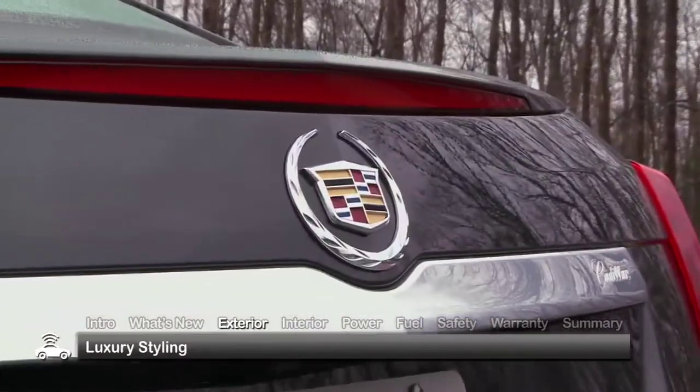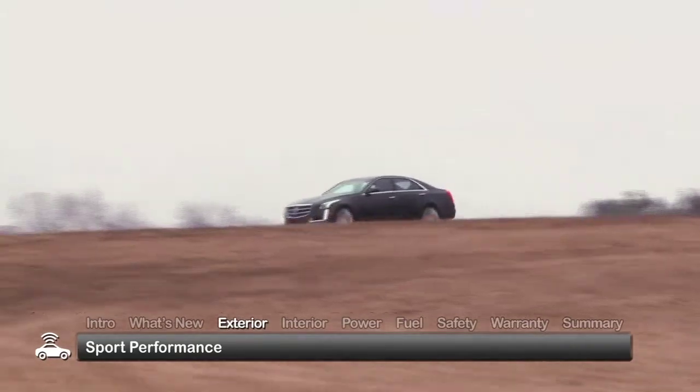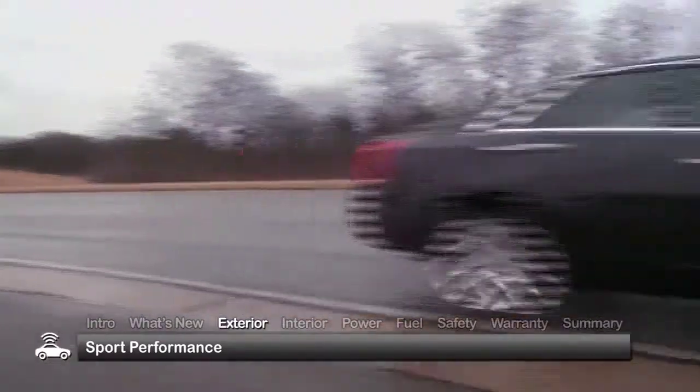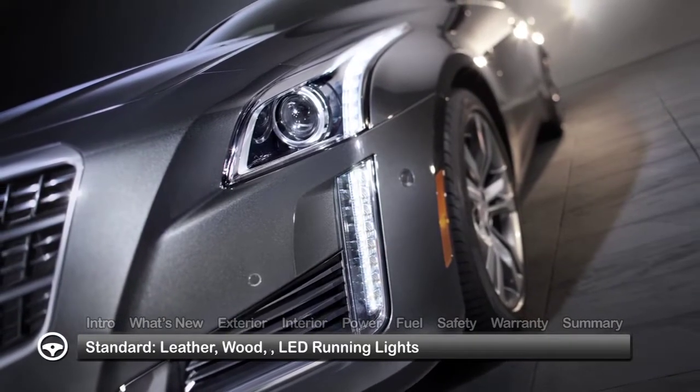In keeping with Cadillac's commitment to performance-oriented luxury designs, the new CTS sedan uses its wide, low stance to deliver an aggressive sport appeal and genuine performance-driving dynamics. Out front, a massive grille is framed by available HID headlamps and LED running lights.